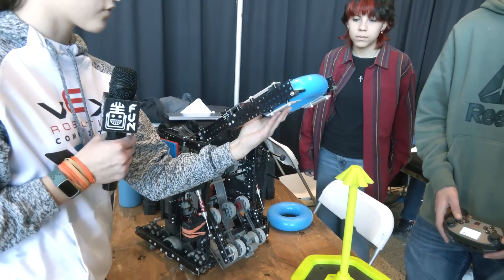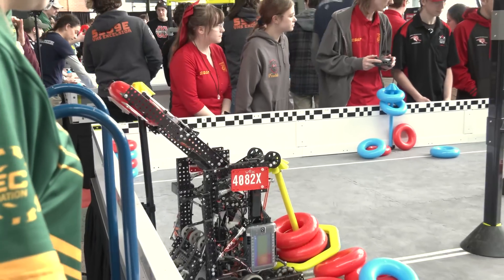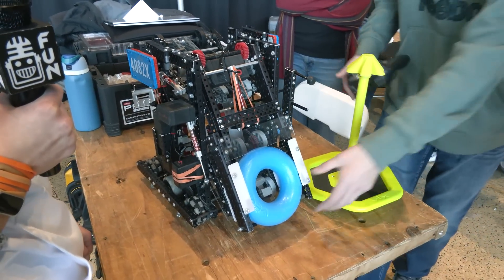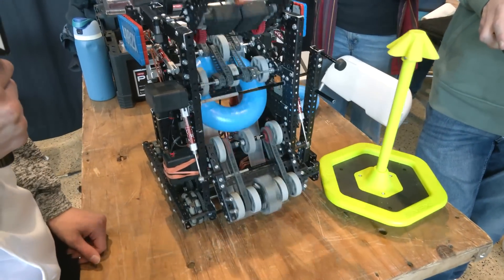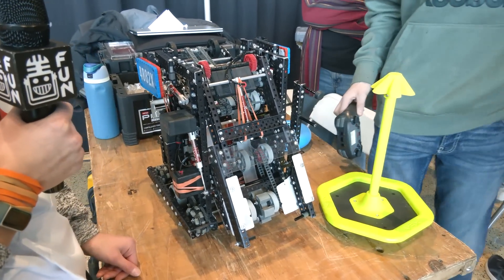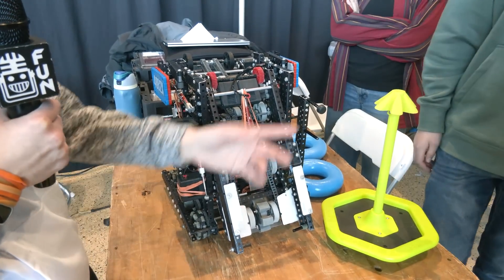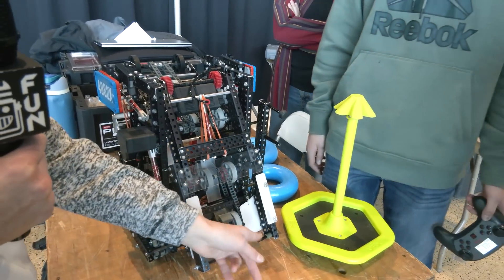We'll put it over the top and then it just pulls right out like that. Can we see a full cycle on how that looks? So it can go up, it can come back down, and then it can come up. Are you using any sort of color sensor for that, or are you manually ejecting? We do not use the color sensor. We just have buttons, and when we want to kick one out, our driver Owen just pushes the button and it kicks it right back out.